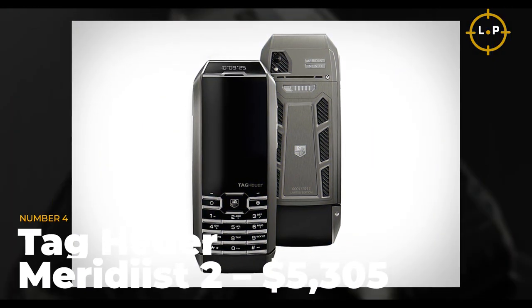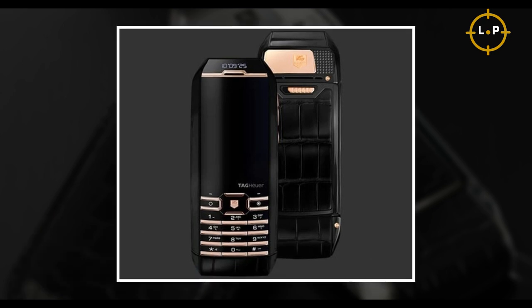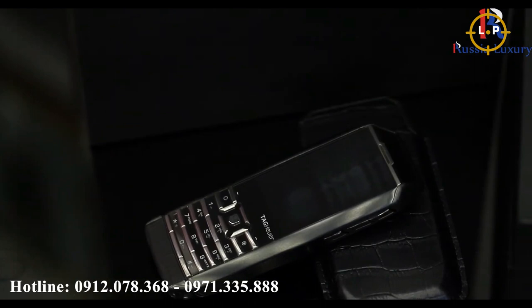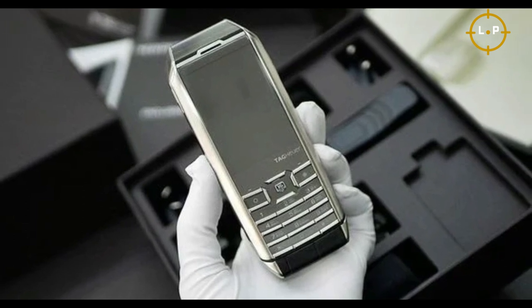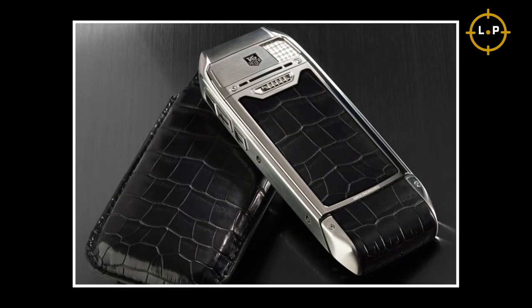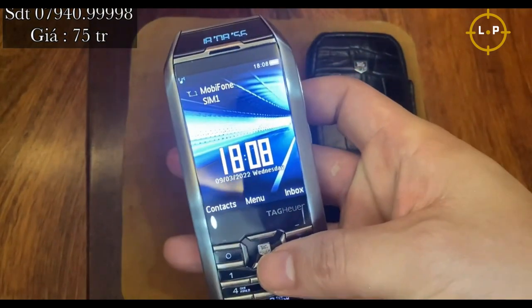Number 4: Tag Heuer Meridius II — $5,305. Tag Heuer, known for crafting luxurious timepieces, took a leap into the smartphone world with the Meridius II, and their gamble paid off. The black panel is adorned with a combination of gold, rubber, and diamonds, while the display is crafted from premium sapphire crystal. A watch panel display sits on the top surface, making it a conversation starter. The Meridius II also comes with Tag Heuer's exclusive concierge service, available around the clock — like having a personal assistant at your fingertips.